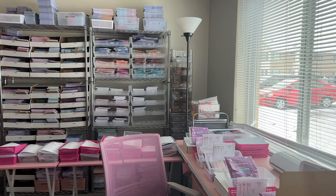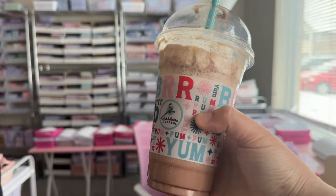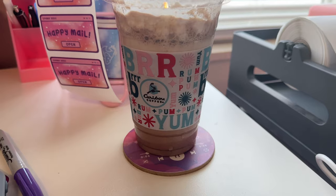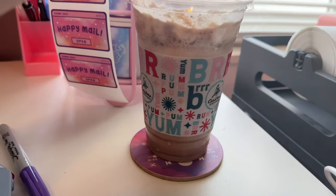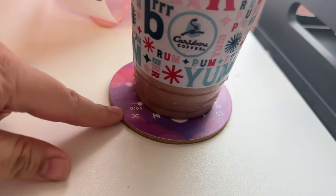Paku also bought me some frozen hot chocolate from Caribou, which is just my absolute favorite thing, so I was really happy about that. And did you know we also sell coasters? This is one of the designs and we plan to make more next year.